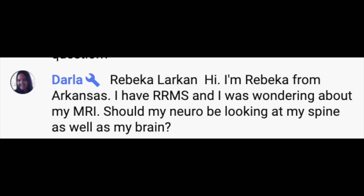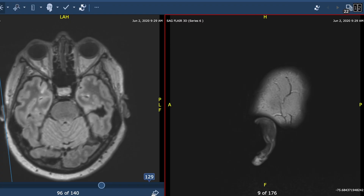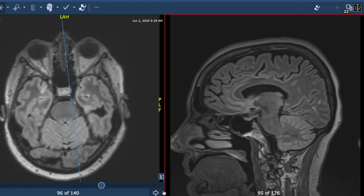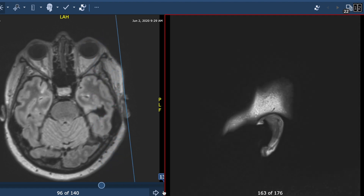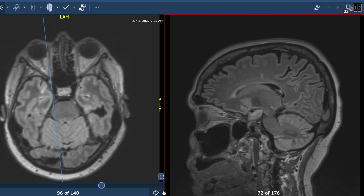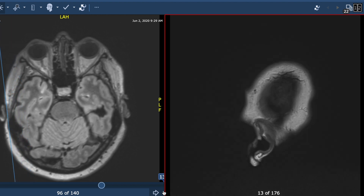Rebecca from Arkansas asks: I have RMS — should my neuro be looking at my spine as well as my brain? The answer is yes. I think it is required that when working someone up for an MS diagnosis, you obtain not just a brain MRI, but a brain, cervical, and thoracic MRI, to have the highest likelihood of picking up spots that may show up in the spinal cord. When you have MS and you're being monitored, the consortium of MS centers recommends an MRI of the brain once a year, and to repeat the cervical spine MRI only when there are new symptoms attributable to the cervical spine.